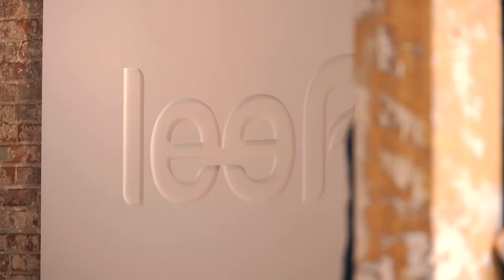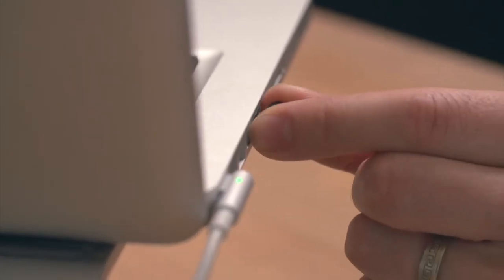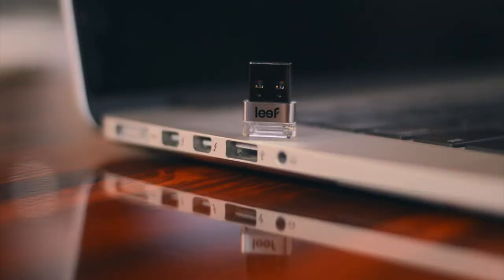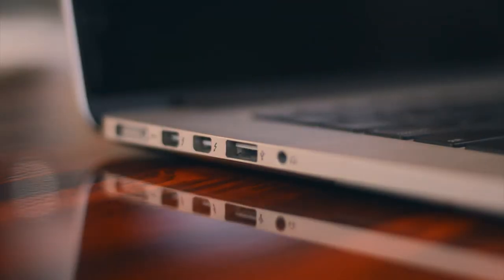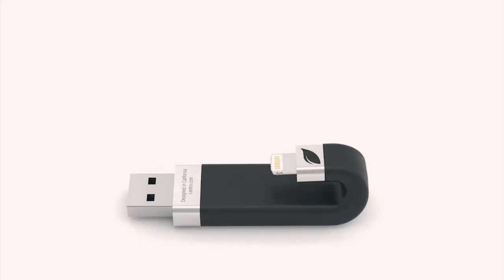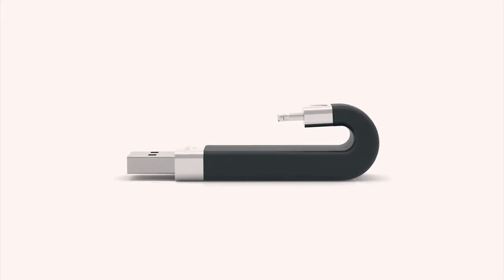Leif is an international group of passionate individuals who all share the same belief of creating better products that people want to own. Our design philosophy is to put the user experience first. Products should not only look great, but they should function seamlessly with the natural interaction of your devices. I believe that what we've created here with Leif Eye Bridge is the culmination of our passion, our culture, and our higher standard of design.